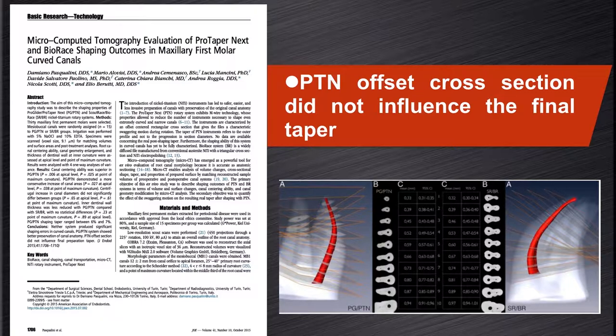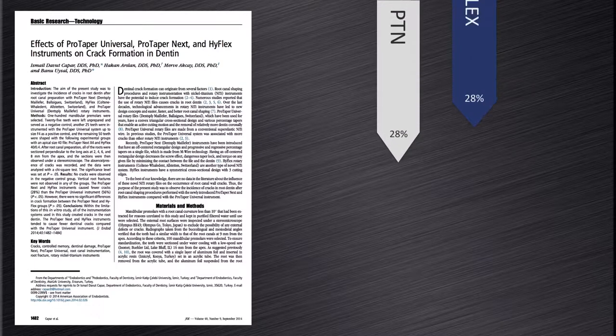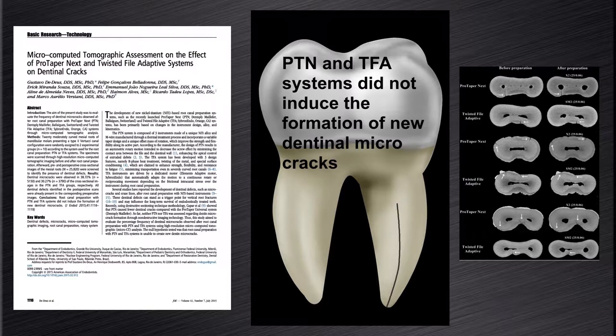The last research aspect is crack formation in dentine. In a study by Kapar et al in 2014, they compared the effects of ProTaper Universal, ProTaper NEXT, and HyFlex on crack formation in dentine. They concluded that all files created cracks, but ProTaper NEXT and HyFlex caused fewer dentine cracks compared to ProTaper Universal. In another study by De-Deus et al in 2015, a micro-CT study on the effect of ProTaper NEXT and Twisted File Adaptive systems on dentine cracks concluded that neither system induced any new dentine micro-cracks.